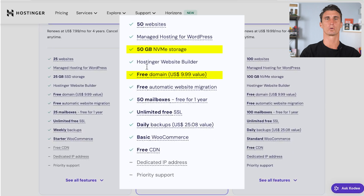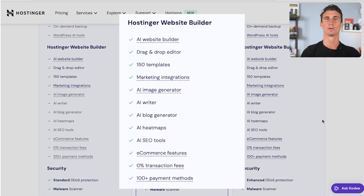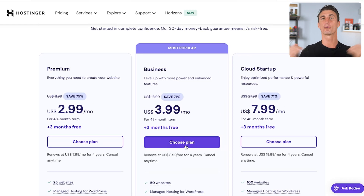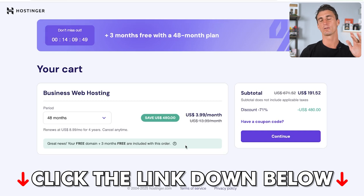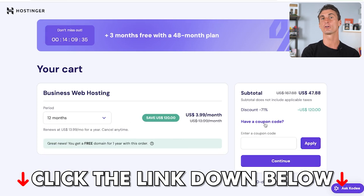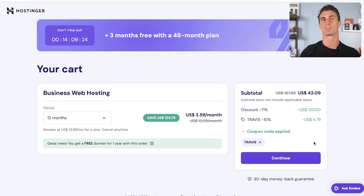You need to decide on the right plan for you. All the different plans are really affordable — the longer you sign up for, the cheaper it will be. With a free domain name, 50 gigabytes of storage, free CDN, and full access to Hostinger's AI website builder, we're going to choose the business plan. If you use the coupon code Travis, you're going to get an extra 10% off your order.